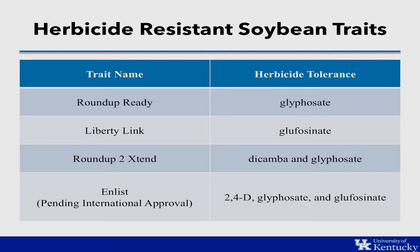One that we've had for several years is Roundup Ready, resistant to glyphosate. We have Liberty Link — we've had that for almost a decade — which is resistant to glufosinate or Liberty. This past year, available to our farmers, is Roundup Ready to Extend soybeans, which is resistant to dicamba and glyphosate. Also available is the Enlist beans, which are resistant to 2,4-D, glyphosate, and glufosinate.